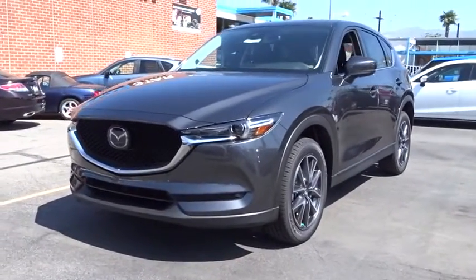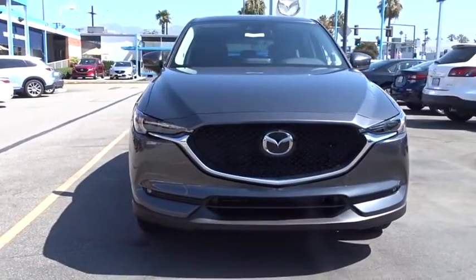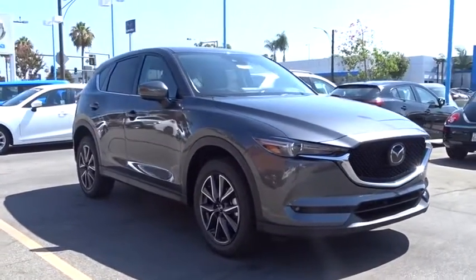The 2017 Mazda CX-5. With its fuel-efficient engine, engaging driving experience, and daring styling, the Mazda CX-5 is a good pick for those seeking a sporty, yet thrifty, crossover SUV.